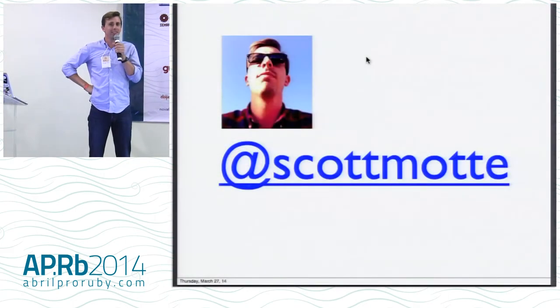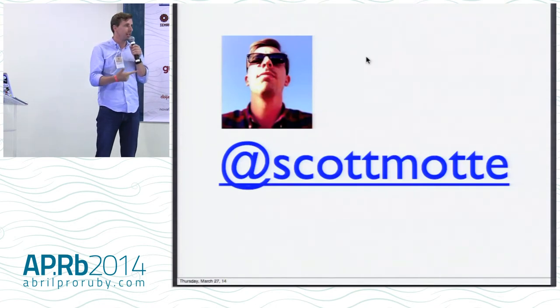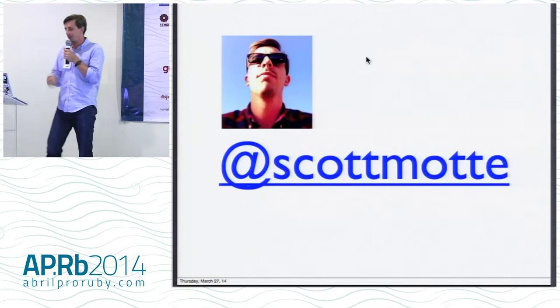My name is Scott Mott. I love your guys' country. I've had so much fun already — swimming, doing buggy riding, eating and drinking — so really happy to be here. It's my first time.